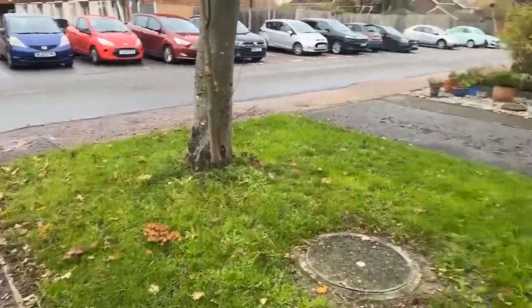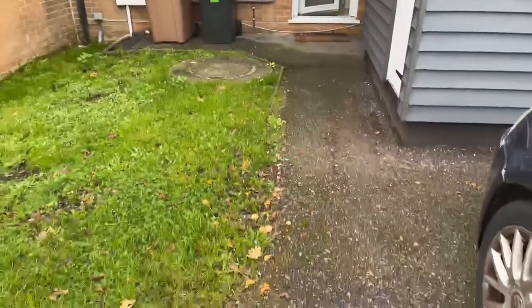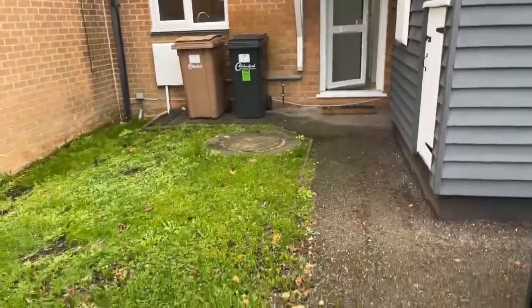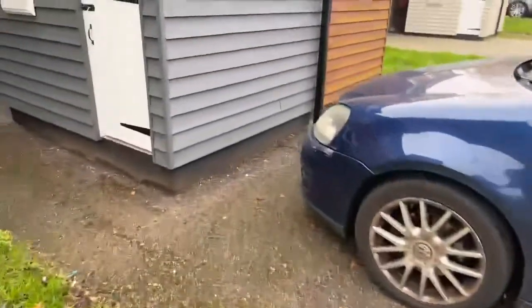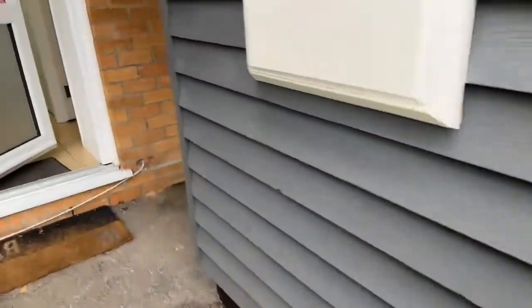Hi guys, today we're at this three-bedroom mid-terrace house at the Windmills in Brumfield. I'm just outside at the moment and you've got a nice driveway here, so you've got your off-road parking. Then you've got a little bit of outside storage space as well — it's got one access there and another access just there.